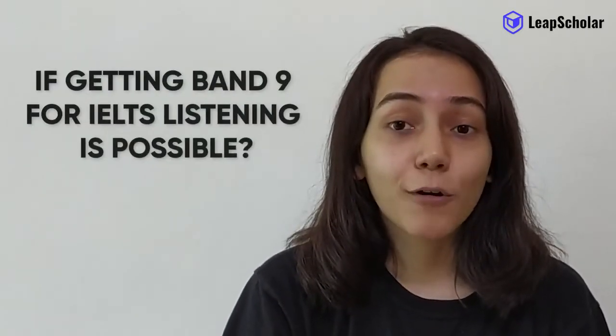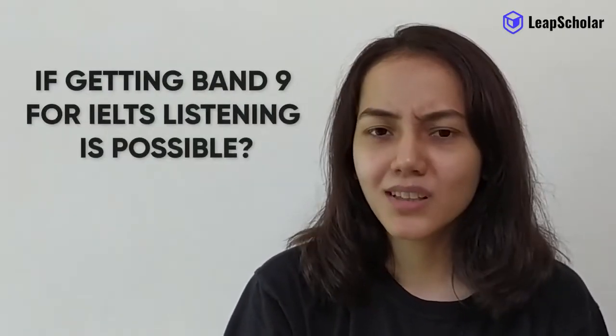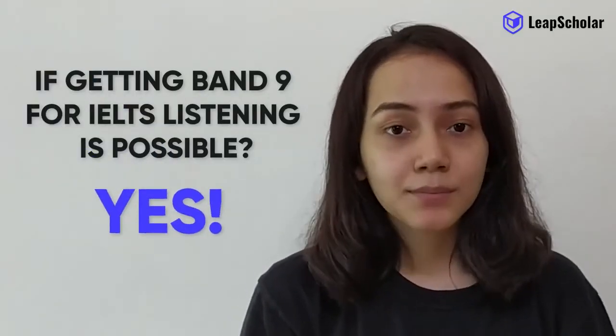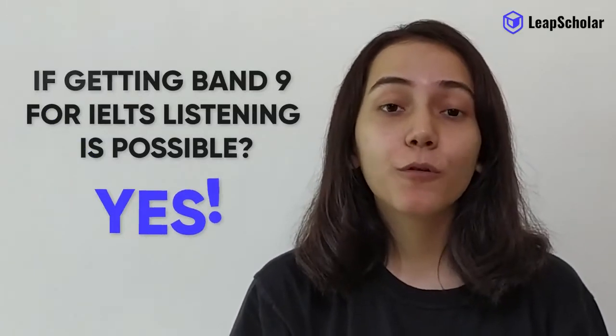Now, you must be wondering if getting band 9 for IELTS listening is possible. The answer is yes. There are some things you need to do before the exam and some things to pay attention to on the exam.